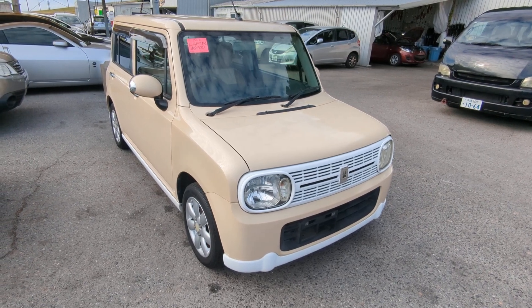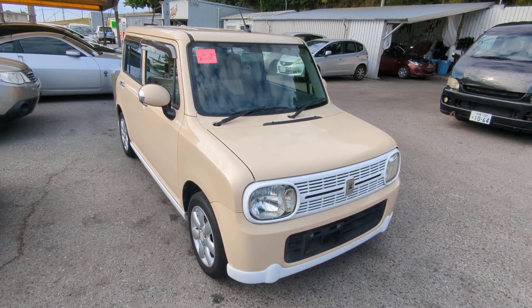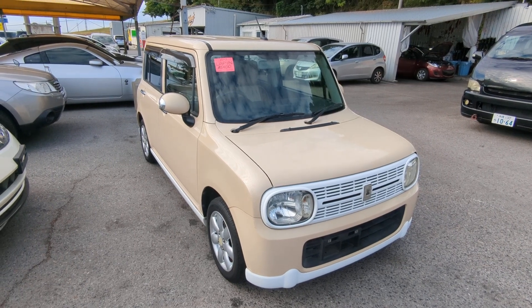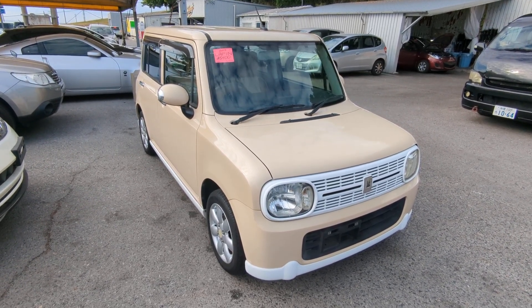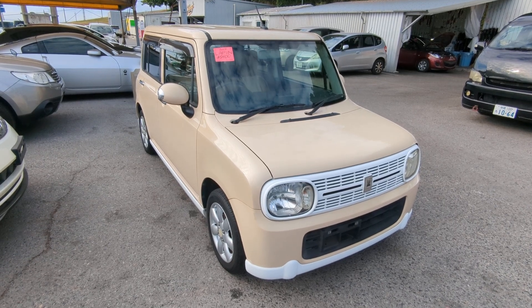Hey everybody, this is Donna with Johnny Z's Cars, voted the best place to buy a car in Okinawa by the military community of Okinawa. Today I'm showing this 2012 Suzuki LaPan. It's got 91,000 kilometers on it, which is about 56,000 miles.